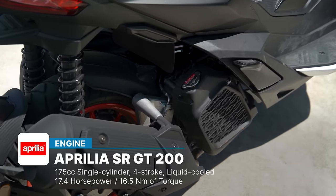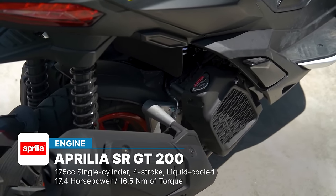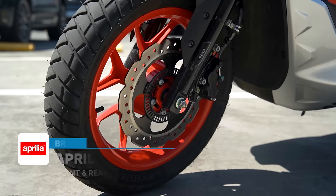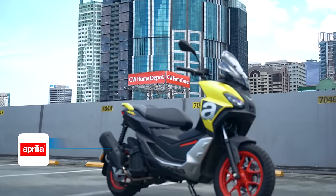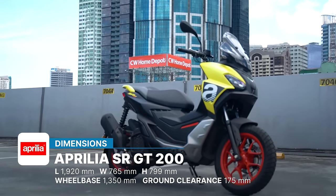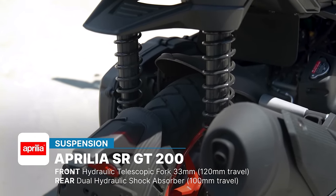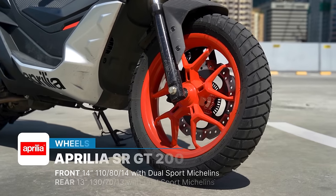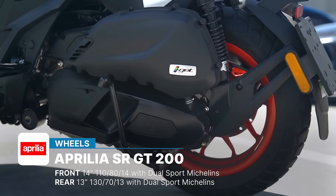The SR GT200 is powered by a 175cc single-cylinder liquid-cooled engine that makes 17.4 horsepower and 16.5 Nm of torque. Stopping power is provided by disc brakes front and back, and the bike is also equipped with ABS. You do get a pretty significant ground clearance of 175mm, with 120mm of suspension travel up front and 100mm of travel at the back, which means you'll be able to keep the bumps at bay. The tires are bigger than most scooters out there, with the bike sitting on 14 inches at the front and 13 inches at the rear.